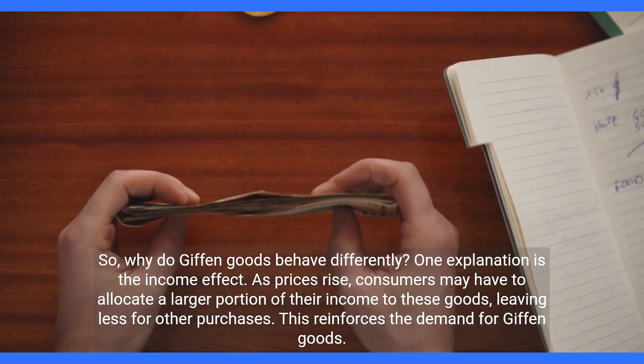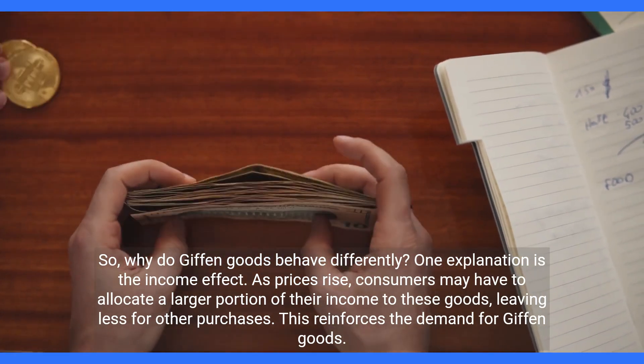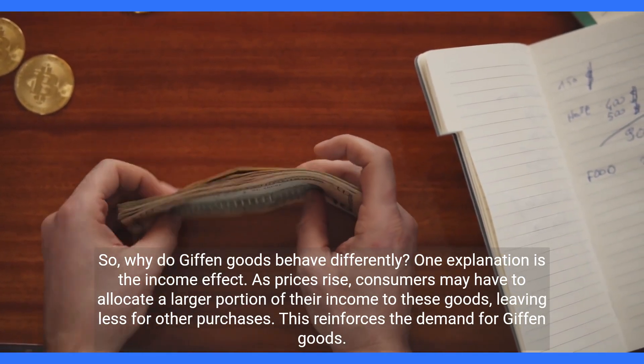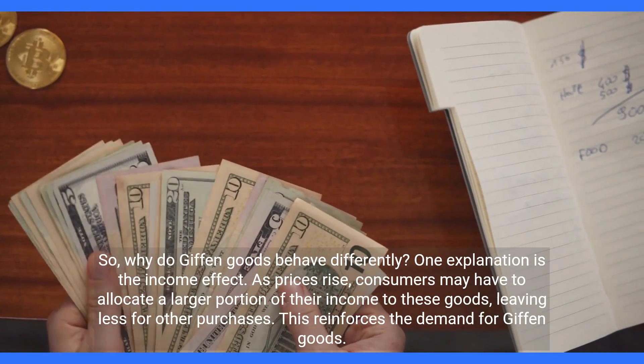So, why do Giffen goods behave differently? One explanation is the income effect. As prices rise, consumers may have to allocate a larger portion of their income to these goods, leaving less for other purchases. This reinforces the demand for Giffen goods.